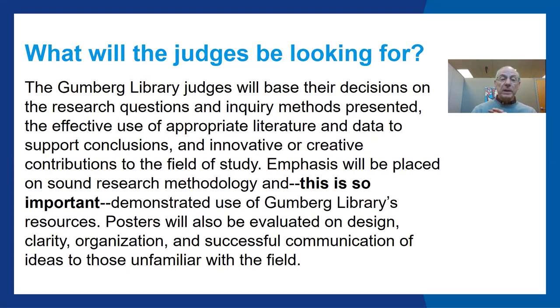Emphasis will be placed on sound research methodology — and this is so important — demonstrated use of Gumberg Library's resources. Posters will also be evaluated on design, clarity, organization, and successful communication of ideas to those unfamiliar with the field.